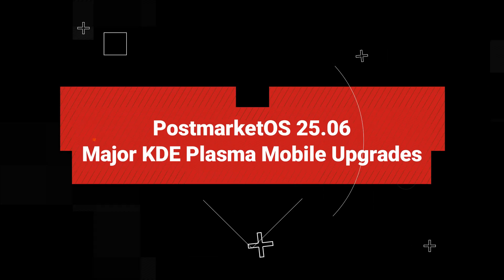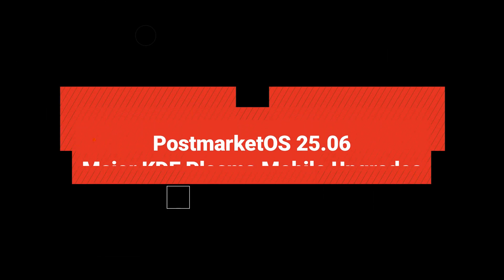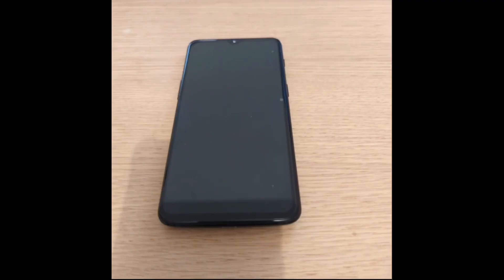Hey everyone, today we're diving deeper into post-market OS v25.06 — Linux on phones just got a big upgrade.